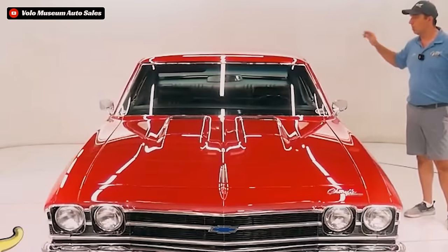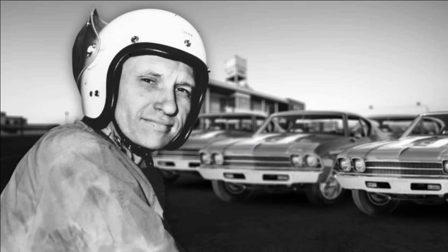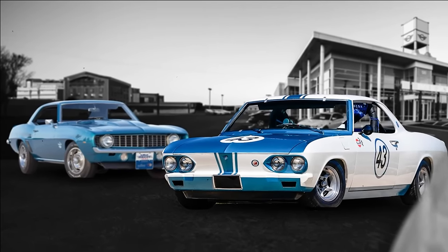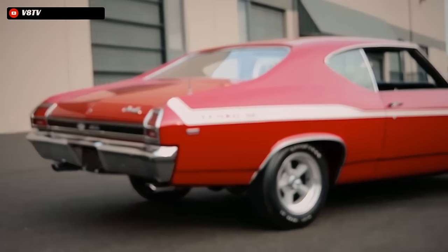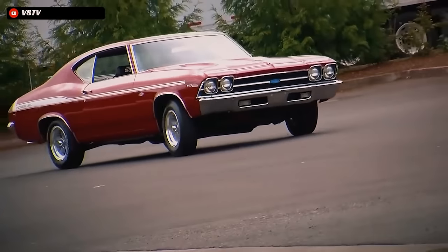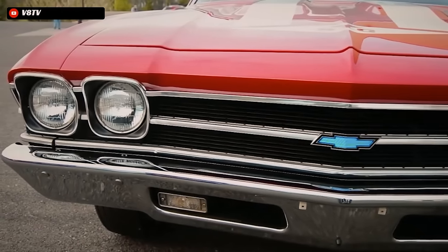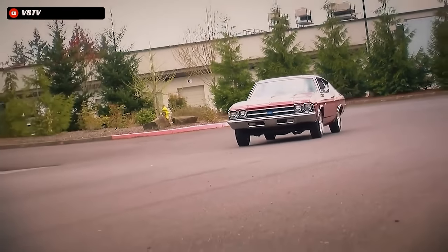And even cooler was the fact that Don Yenko himself ordered 99 of the L72 COPO Chevelles to sell at his dealership as Yenko Chevelles. Don had proven that he could sell pretty much any run of fast cars he could get his hands on from GM, whether it be a Corvair or a Camaro. So buying 99 of these Chevelles to sell exclusively at his dealership with a markup seemed like a solid plan. The Yenko L72 Chevelles all got fitted with the signature Yenko stripe package and some 427 badging, which made them lose their sleeper status.